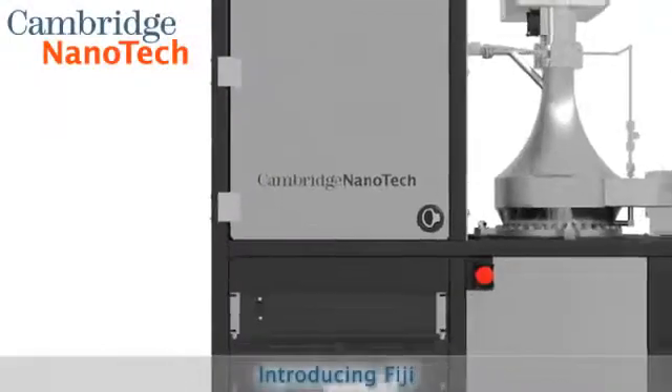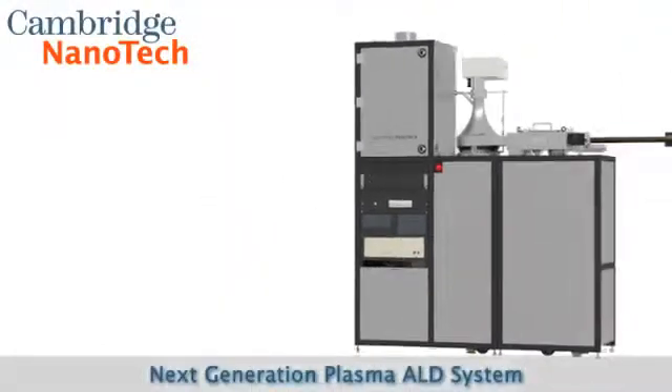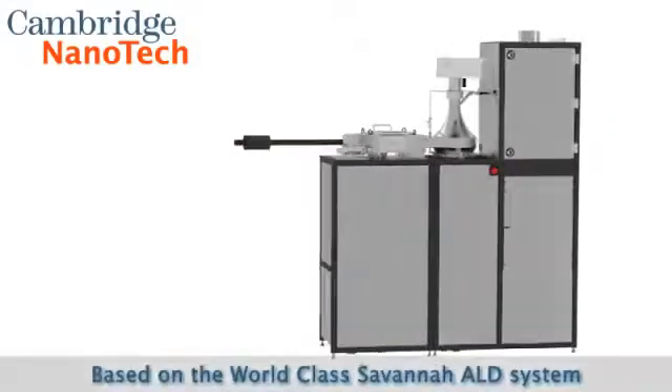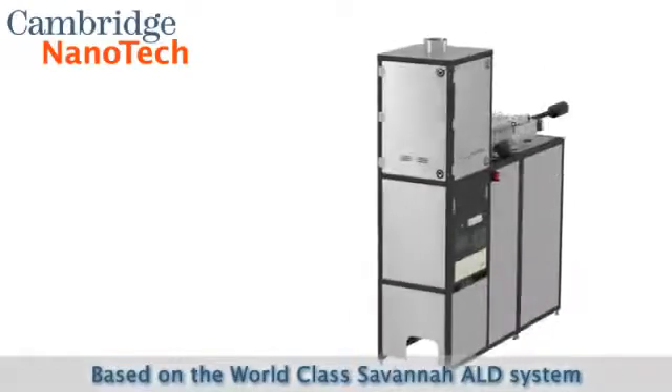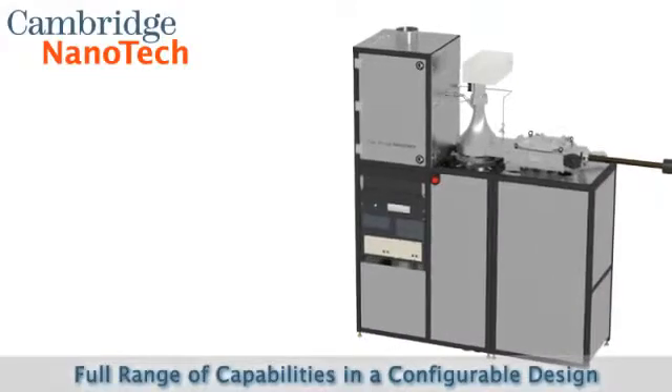Introducing Fiji, the next generation plasma ALD system — a truly flexible research platform from Cambridge Nanotech. Based on the world-class Savannah ALD system and offering a wide range of recipe capabilities and system configurations, Fiji offers plasma ALD without compromise.